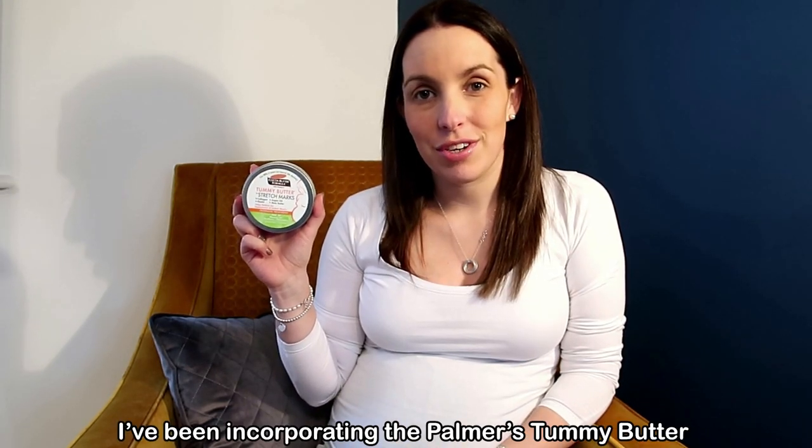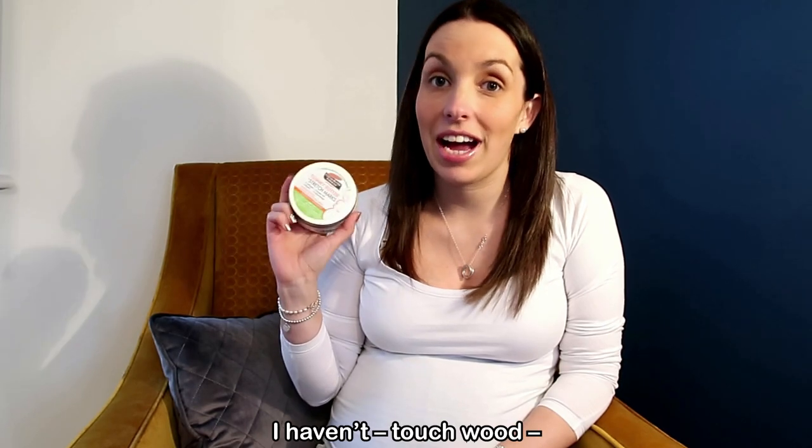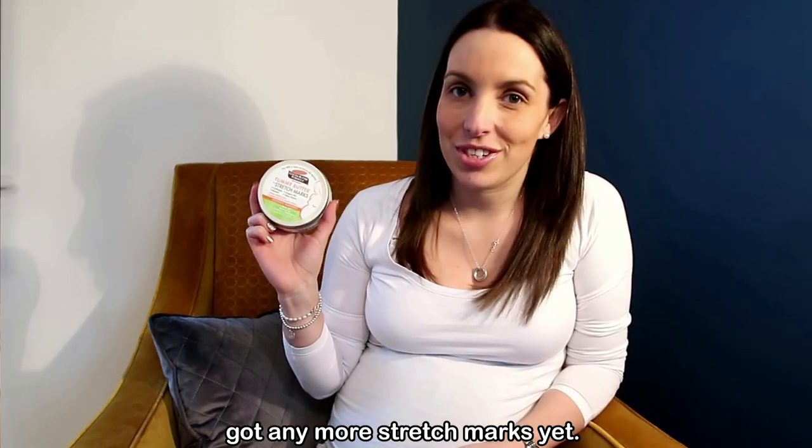I've been incorporating the Palmer's tummy butter for stretch marks into my daily routine which has helped loads this time and I haven't, touch wood, got any more stretch marks yet.